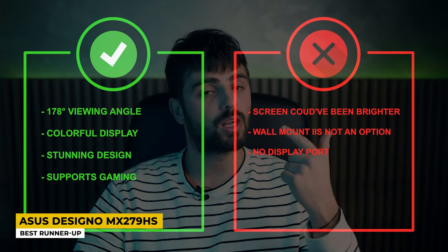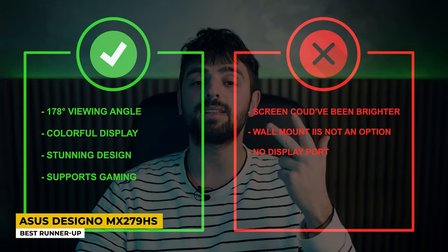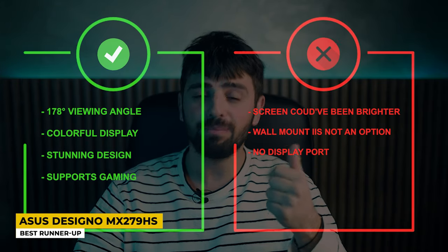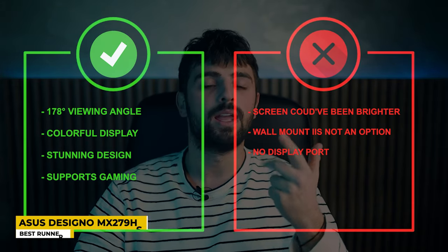Pros: 178-degree viewing angle, colorful display, stunning design, and supports gaming. Whereas for the cons: screen could've been brighter, wall mount is not an option, and no DisplayPort.